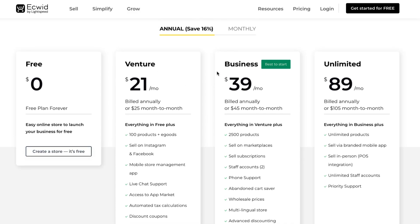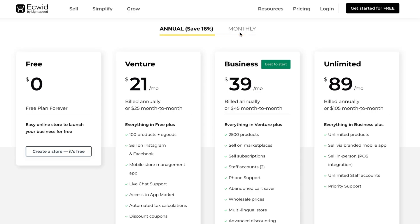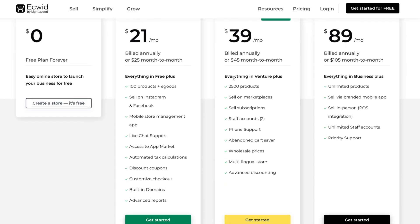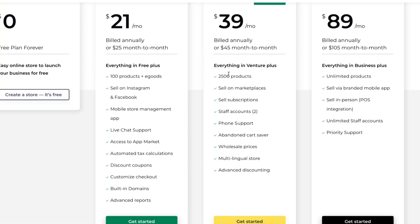If we're going to pay annually, we can save up to 60%. If you want to use it long-term, I definitely recommend the annual plan. So instead of $25 we'll pay $21, instead of $45 we'll pay $39, and instead of $105 we'll pay $89 per month.